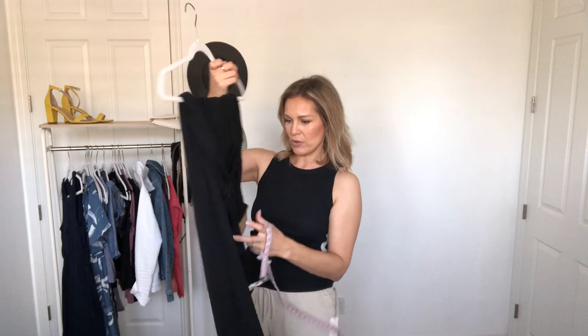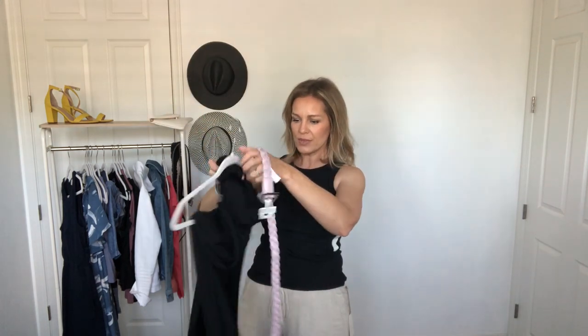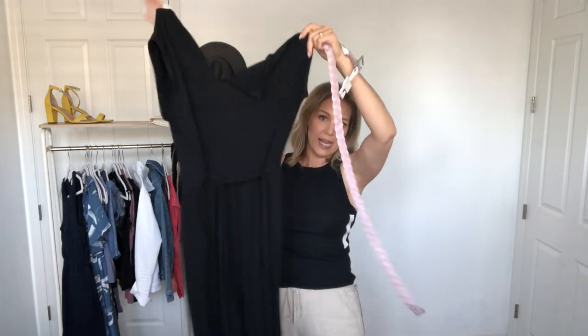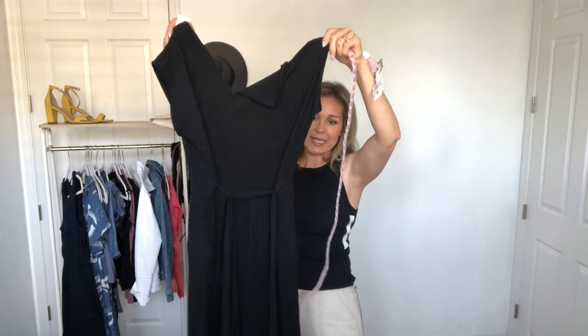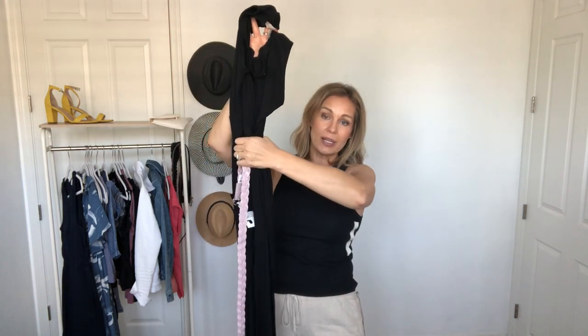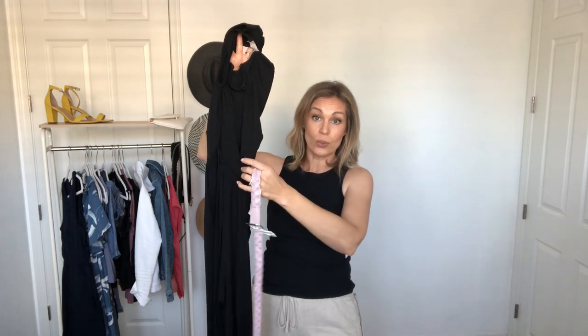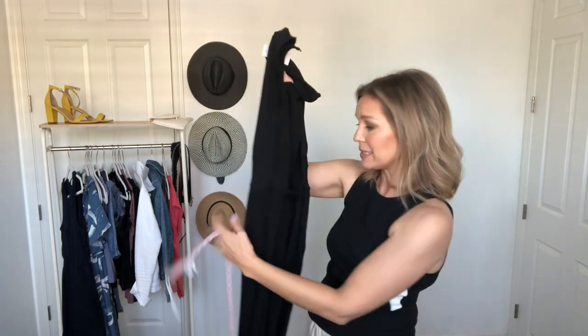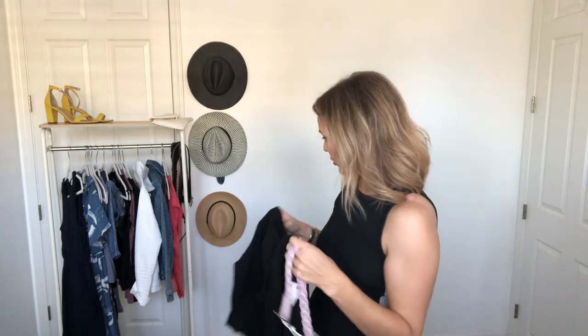I also had this jumpsuit in mind — it's the one from my Loft haul, that beautiful jersey knit full-length V-neck jumpsuit. This has a removable belt. So if I put the lilac belt on it, it instantly elevates it, pulls it up, and just draws your eye to your waist. I thought this would be really fun with a lot of the solid color pieces we've been collecting over these last few hauls.